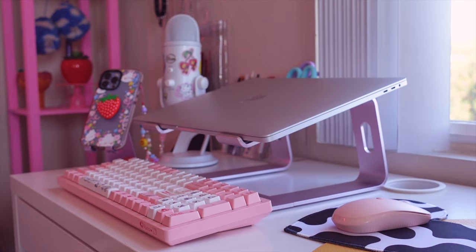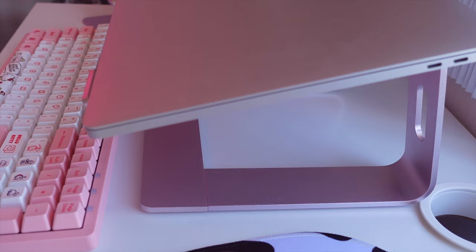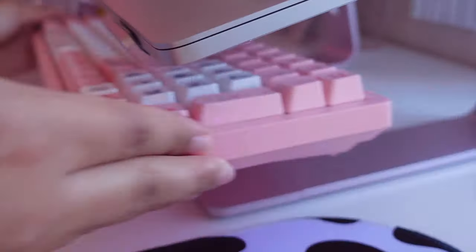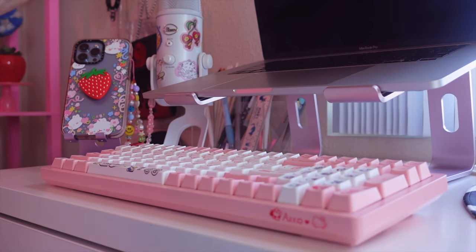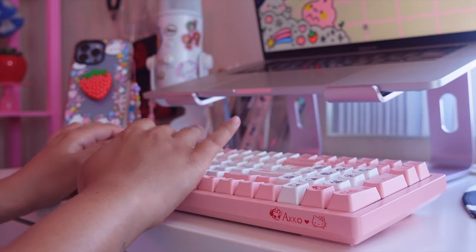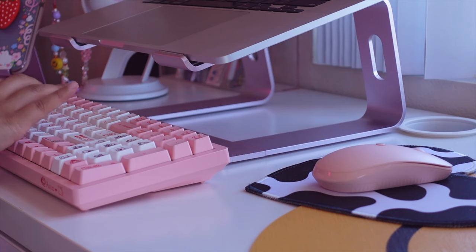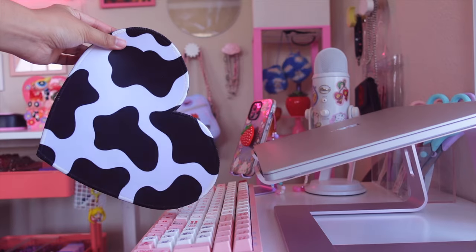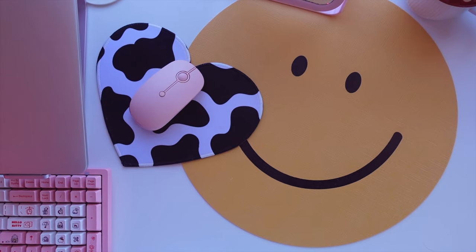This is the laptop that I use — I have a 16-inch MacBook Pro, and I like to keep it on this laptop stand from Amazon. What I like about this one is how easily I can tuck away my keyboard and grab it when I need it. Speaking of my keyboard, this is a Hello Kitty one that I got for Christmas last year. The brand is Akko, and it's so cute, and I just love the sound of the keys. And to match with my keyboard, of course, I have a pink Bluetooth mouse on top of this Cowprint heart mouse pad. I love anything Cowprint, and both of these are from Amazon.